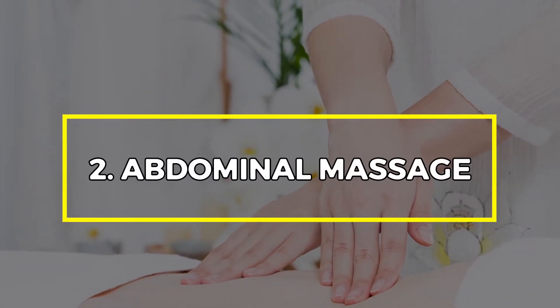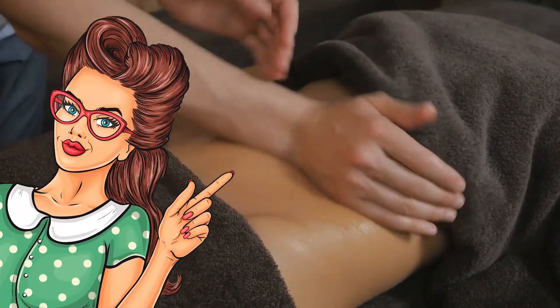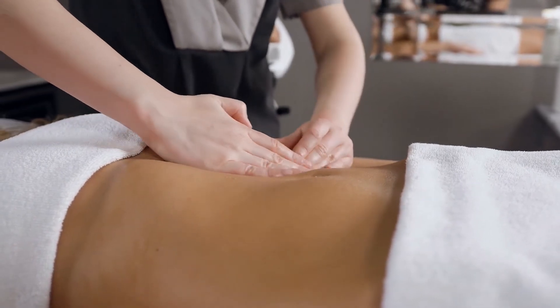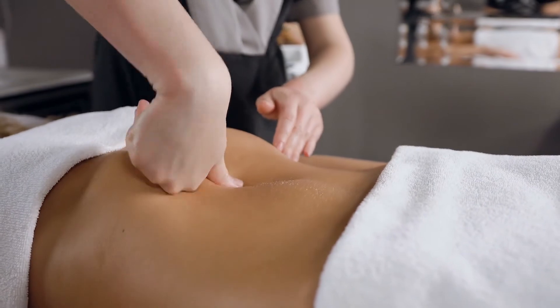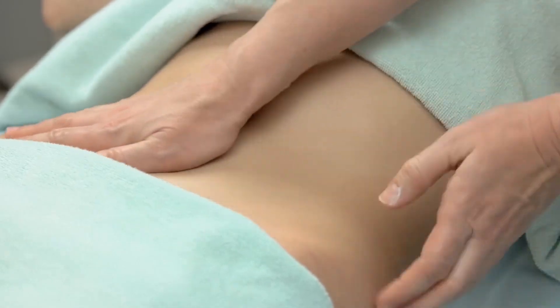Number 2: Abdominal Massage. You can relieve stomach bloating by rubbing the abdomen in a gentle massage. Sometimes it's as easy as that. Just place your four fingers horizontally above the navel and massage this area for two to three minutes either in clockwise or counterclockwise fashion. If done correctly for five complete cycles, bloating will decrease.